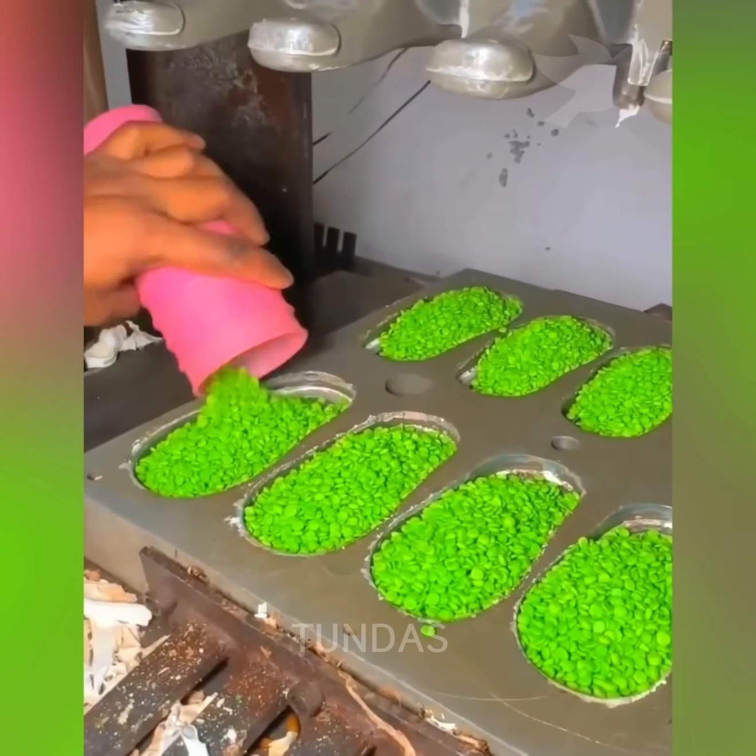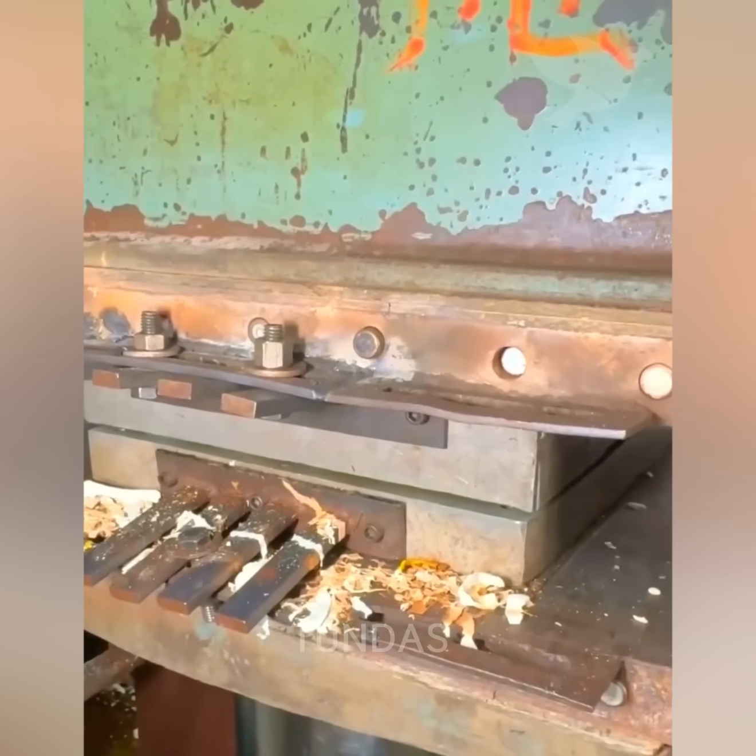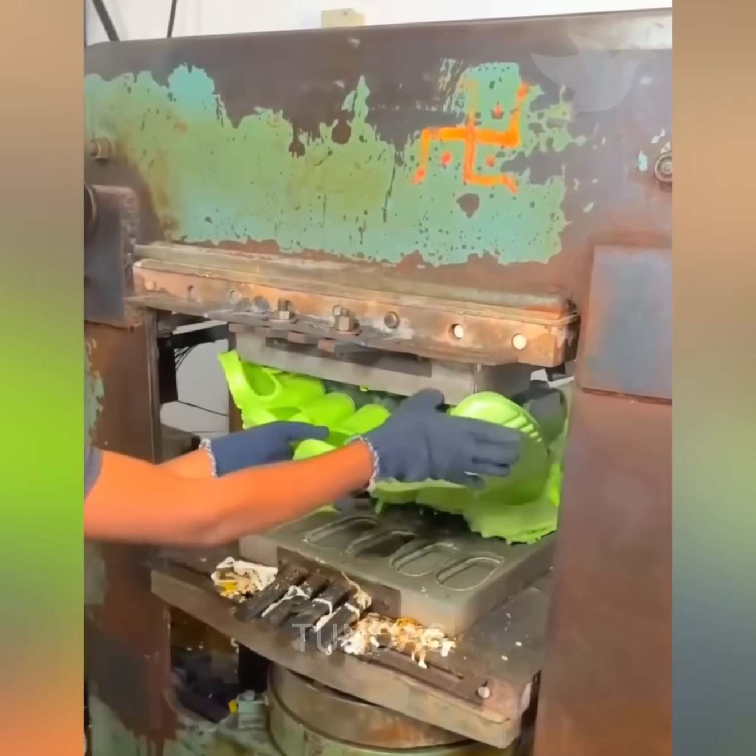To produce slippers, a worker loads the material into a special machine, after which the footwear is formed under the influence of heat.